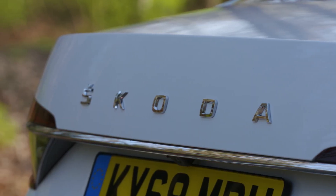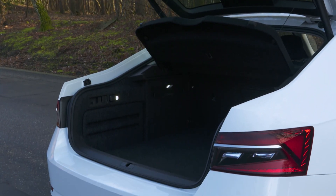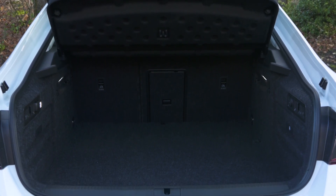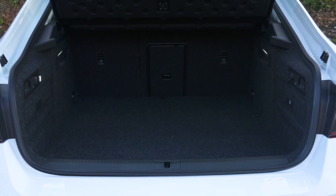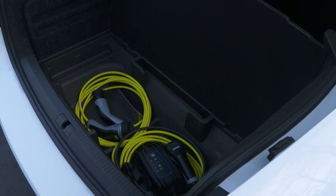While some cars have a big boot, the Superb has a massive boot. In total it's 625 litres with the rear seats in place — that's enough to swallow a whopping 10 carry-on suitcases, a large shopping spree or a pushchair. Even the plug-in hybrid, which has a little less space due to its batteries, has a bigger boot than its rivals.